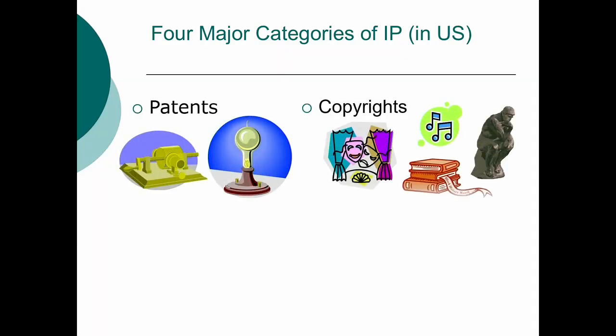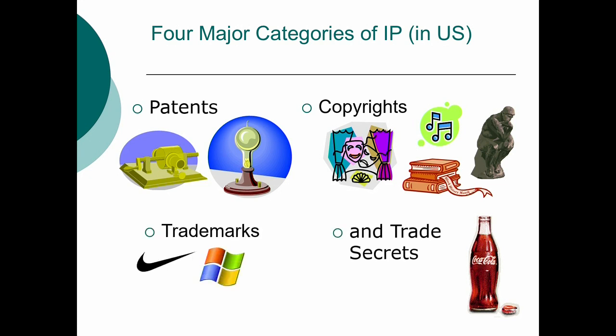In the United States, there are actually quite a few different types of intellectual property, but I'm going to be discussing the four major ones: patents, copyrights, trademarks, and finally trade secrets.